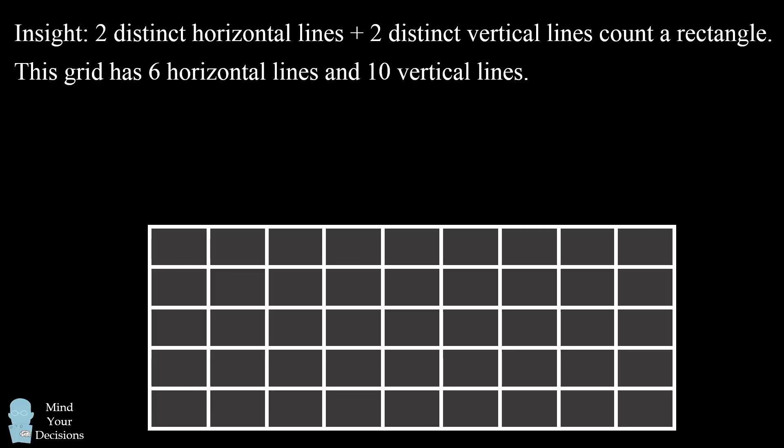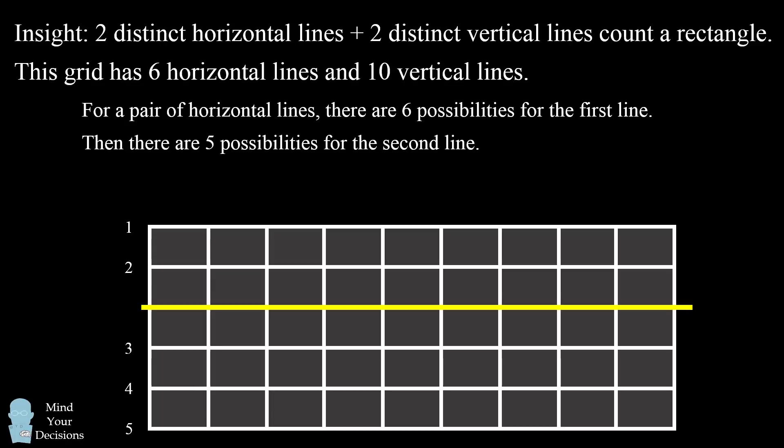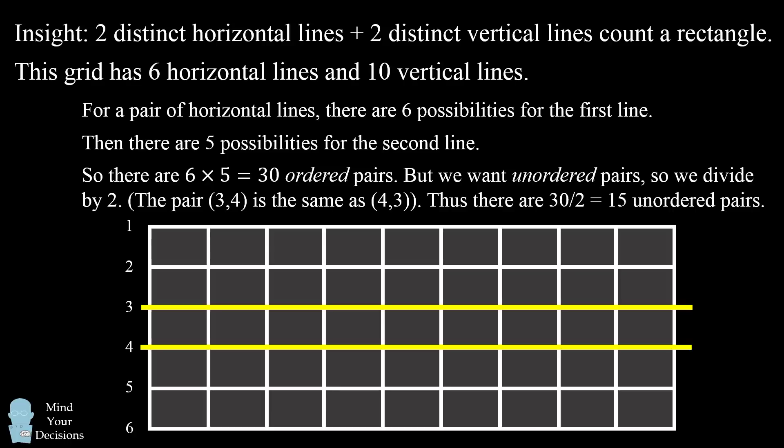So how many different ways can we pick a pair of horizontal lines? There will be six different possibilities for the first line. Let's suppose I pick the third line — now there are only five possibilities remaining for the second line. So we multiply six times five to get 30 different ordered pairs of lines. But we are only interested in unordered pairs, so we need to divide by two. The pair (3, 4) is the same as (4, 3) — they both represent the same two lines. So the number of unordered pairs will be 30 divided by 2, which is 15.